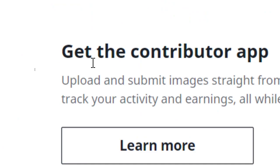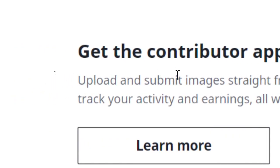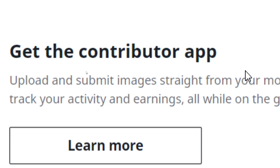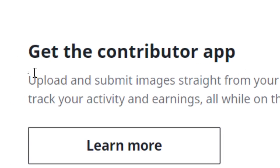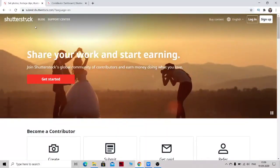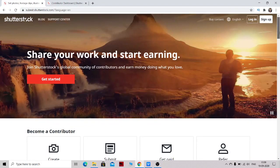In the app, you can check your daily analytics — earnings proof, which country your content is being downloaded from each day. You can track everything in the contributor app this website provides. The website I'm talking about today is called Shutterstock.com.